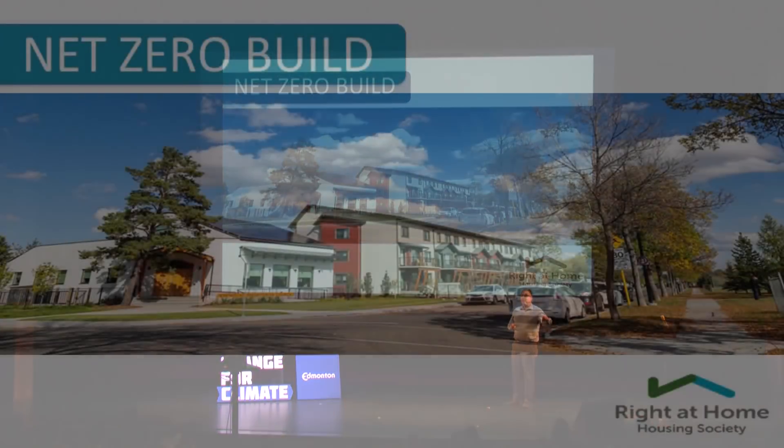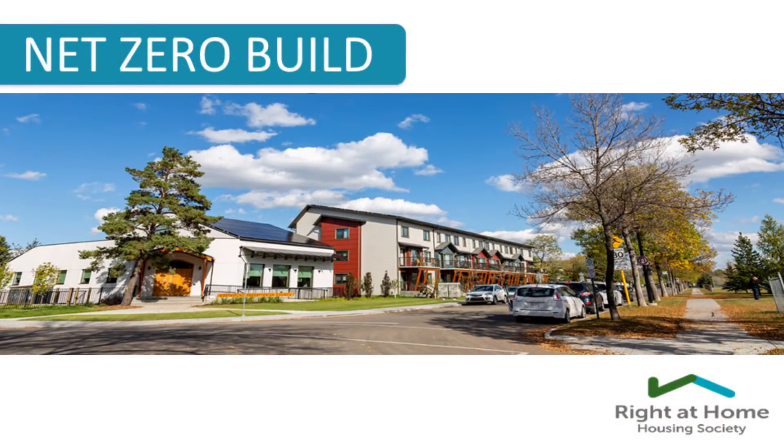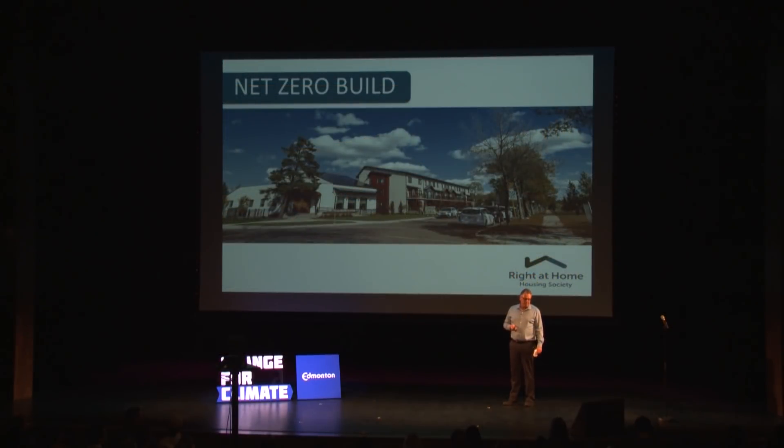You can see the leaning tree there — we debated whether to cut it down, but we decided to keep it. You can also see the solar panels.